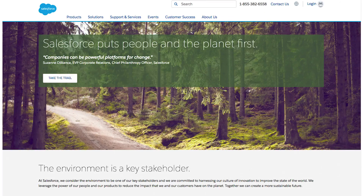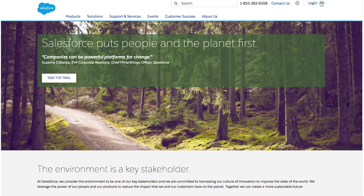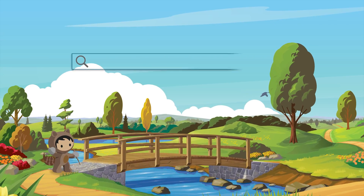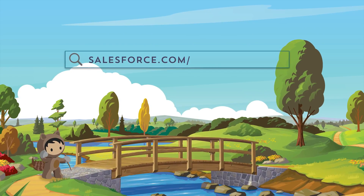We are excited to be able to use predictive technology to help us manage our environmental risks and opportunities. If you're interested in learning more about Salesforce sustainability programs, visit salesforce.com/sustainability.